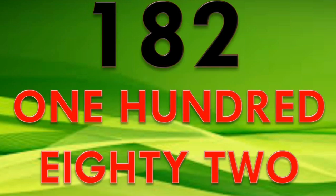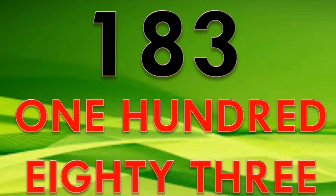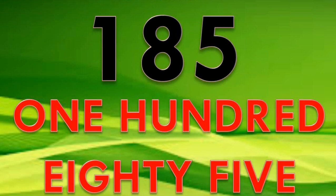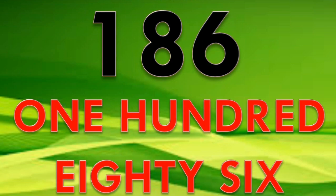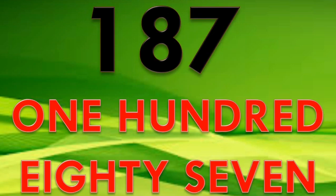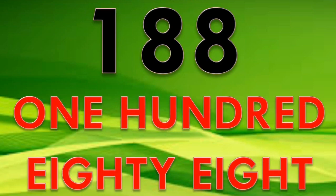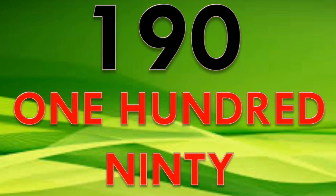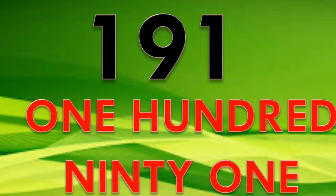182, 183, 184, 185, 186, 187, 188, 189, 190, 191.